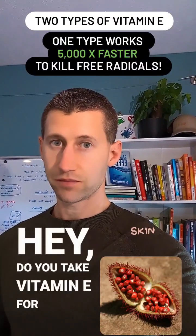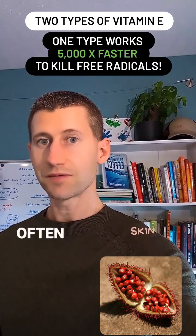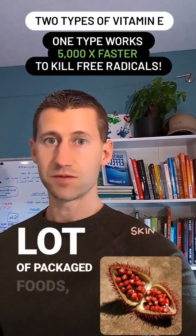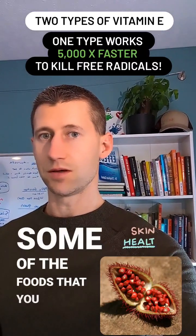Do you take vitamin E for your health? Did you know there are two types of vitamin E? We often see the type called tocopherols — it's in a lot of packaged foods, maybe even used as a preservative, in a lot of skincare products, and in some of the foods that you eat.